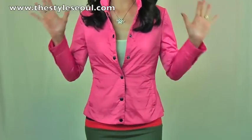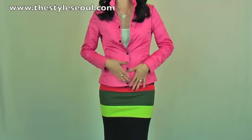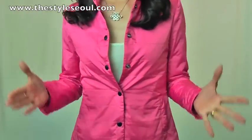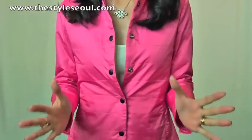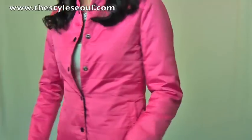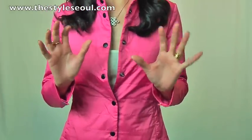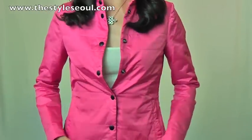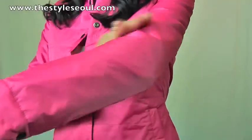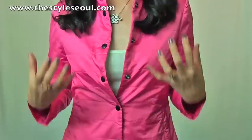Now I have this absolutely gorgeous jacket with the same skirt. It's a bright pink that goes really nicely with all the colors in this skirt. This jacket is just so amazing. The color — look at this bright, beautiful pink. When I saw this pink, my heart just stopped for 10 seconds. It's breathtaking. It's very lightweight, a kind of waterproof fabric, and it's 100% wrinkle free, making it perfect for traveling as well.